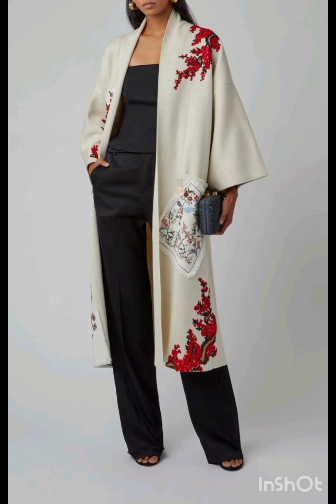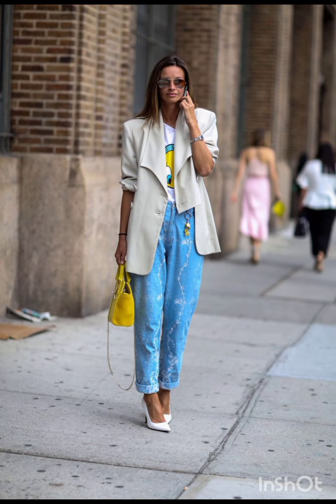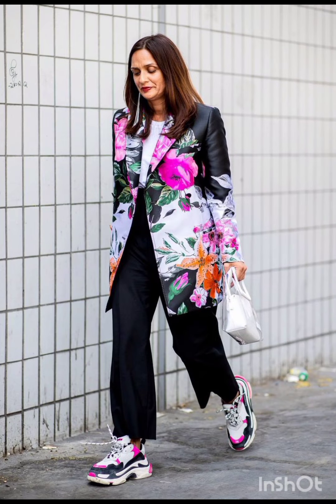Hello friends, welcome back to my channel Stylish Look. I hope all of you are fine, fit, and happy. Today I will show you street style dresses. A classic street style dress often features versatile and comfortable designs.